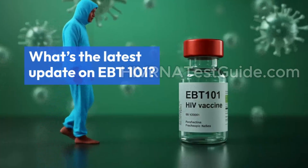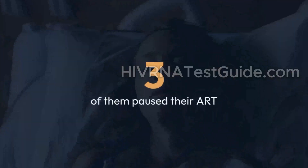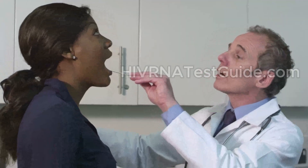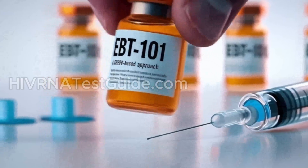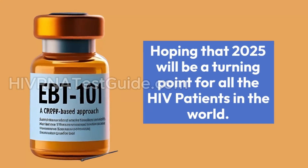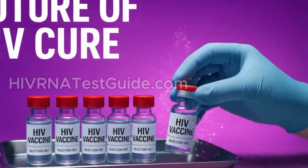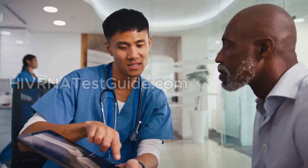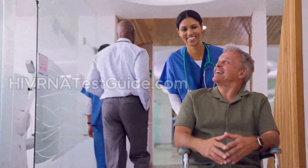What does the latest data say? As of mid-2025, five participants have received the therapy. Three of them paused their ART. Of those three, all eventually experienced a return of detectable HIV. But one individual stayed virus-free for an impressive 16 weeks — that's four months without any medication. This shows that EBT 101 may not be a perfect cure yet, but it's making real progress. Hoping that 2025 will be a turning point for all HIV patients. Even delaying viral rebound by weeks is considered a breakthrough in HIV cure research. There were no serious side effects reported; most patients only experienced mild to moderate symptoms like headaches or fatigue.